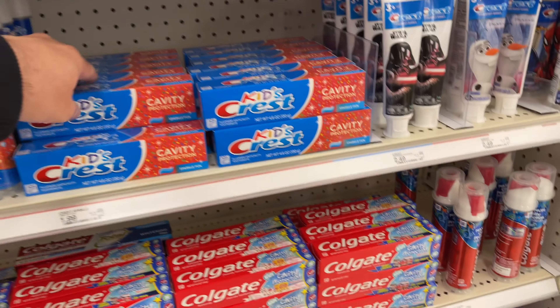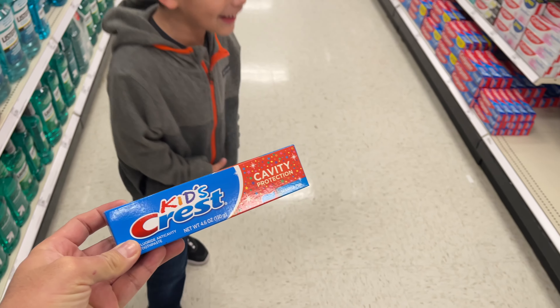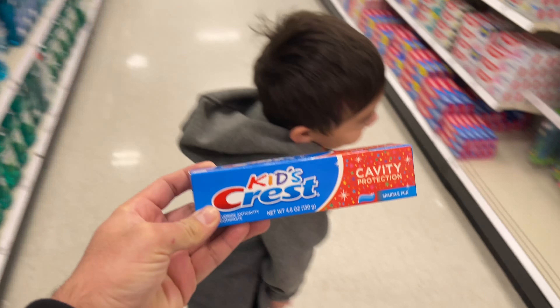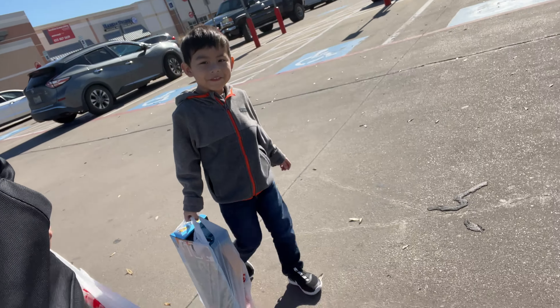Alright, so we got the sugar-free creamer and the last thing we need to get is some toothpaste for Leo. He hates brushing his teeth but I make him do it twice a day. Alright, so we just got out of Target.